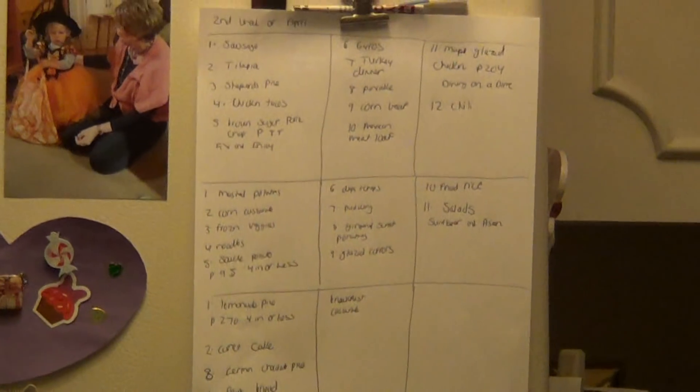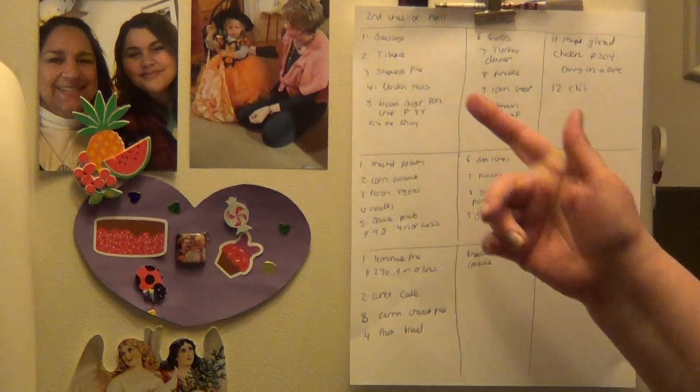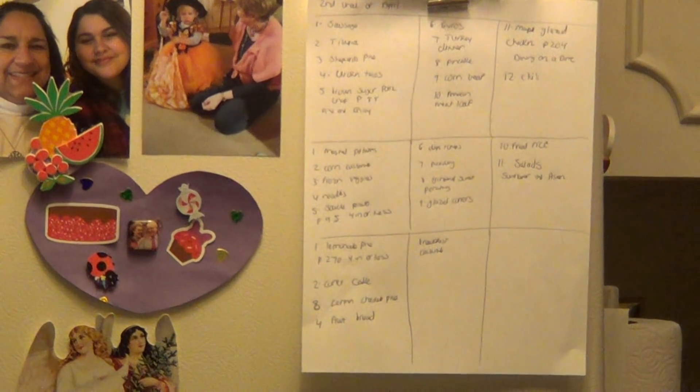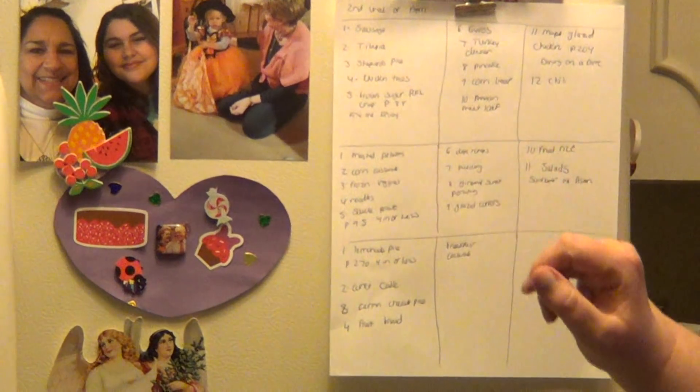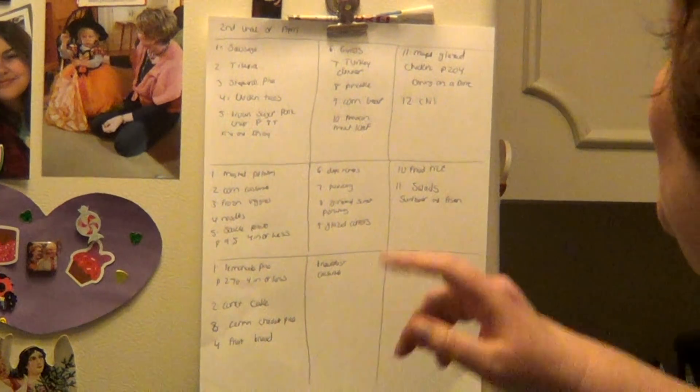Number one, some chicken sausage. Two, tilapia, which I love seafood. Number three, shepherd's pie. Four, chicken tacos. Five, brown sugar pork chops. Six, gyros — and I know people pronounce that differently.